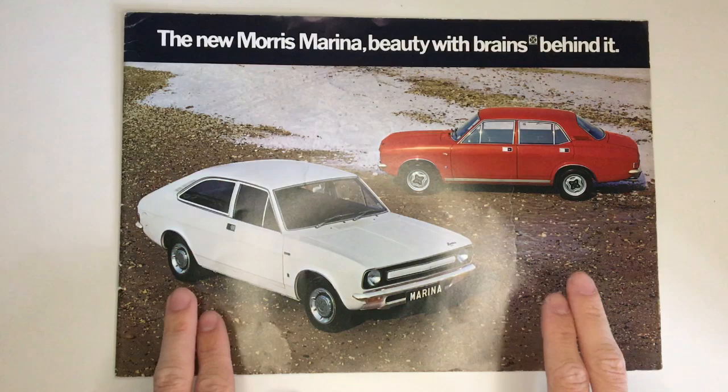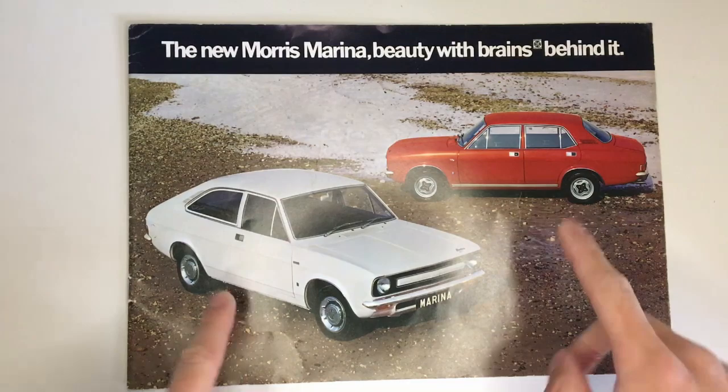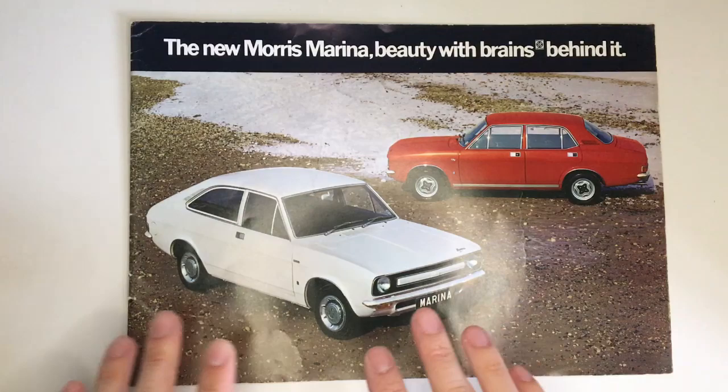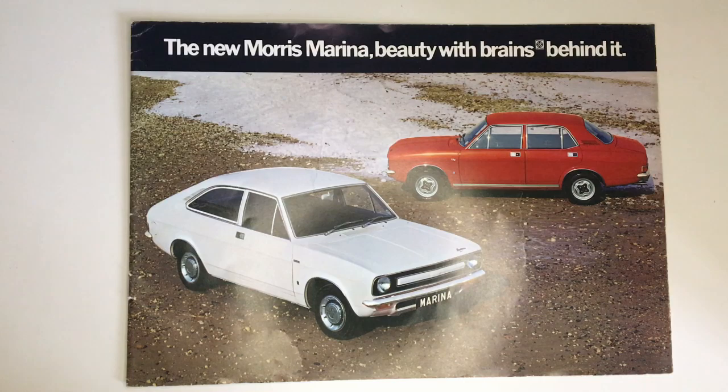Here we are, two Marinas on a very foamy beach. One's a coupe and the other a saloon. The more exotic of the two would be the coupe but it was actually cheaper than the saloon because there are less doors and simpler body panels. You can see a bit of cost cutting with the doors on the coupe, which are the same length as those on the saloon, so the coupe doors look a little bit too short for the body.